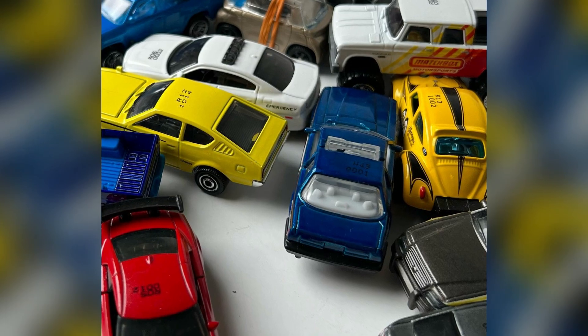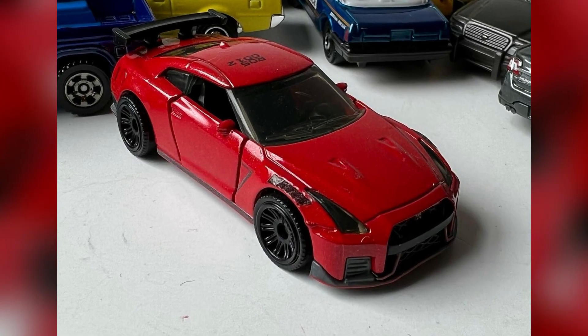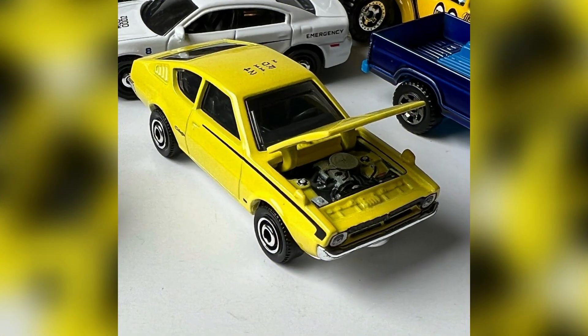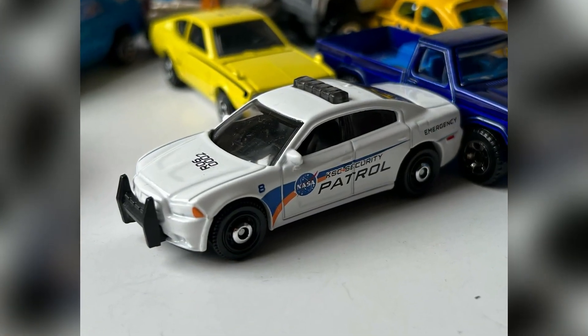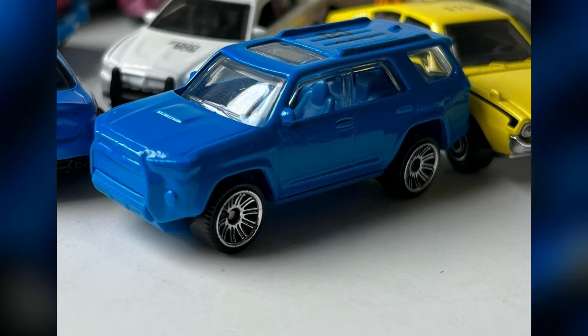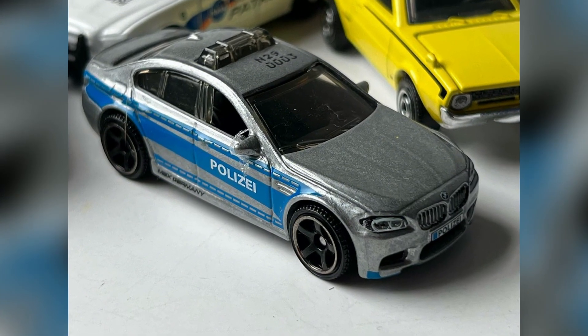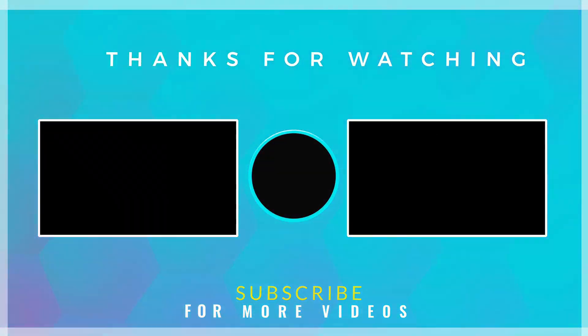New random releases from Matchbox: a new Nissan GT-R R35 will be in Moving Parts with opening doors; a Ford F100 will be in the main line from Moving Parts; a Plymouth Aero with opening hoods; a NASA security patrol car in white; a Toyota 4Runner possibly in different wheels; a two-door Jeep Wrangler in maroon; a BMW silver German Polizei car with license plate; and an Italian police car, possibly a Kia. This is your host Yash signing out — see you in the next video!